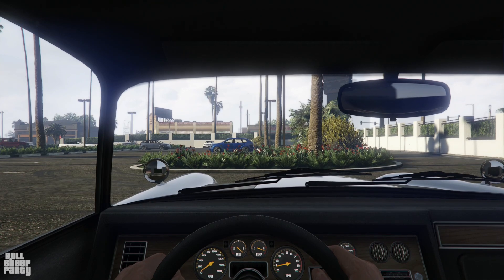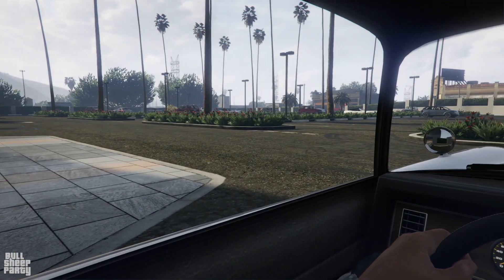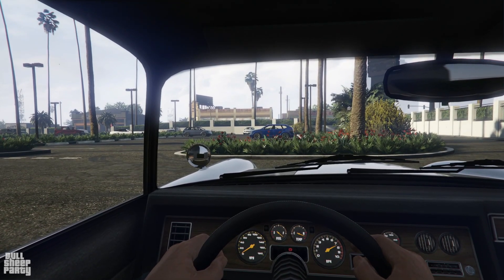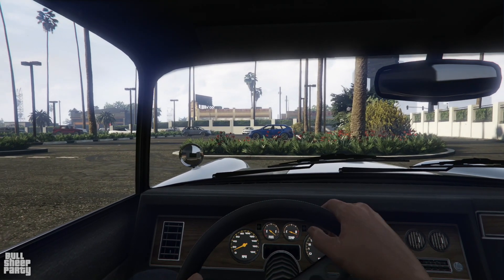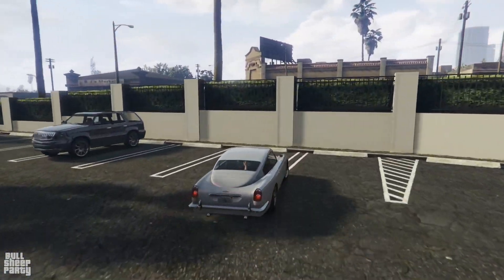Here we are inside the JB700W, and first and foremost the interior is pretty mediocre, so no surprises there. As for the way the vehicle sounds — yep, that'd be a big ol' engine. And with that we are off to Los Santos Customs, but first and foremost let's see what type of drivetrain we're dealing with here.